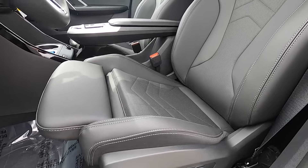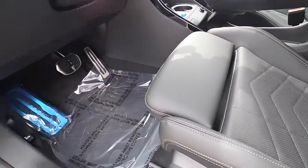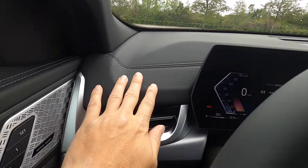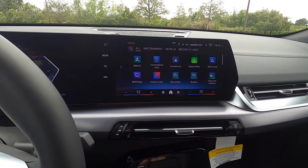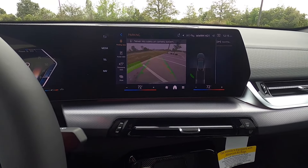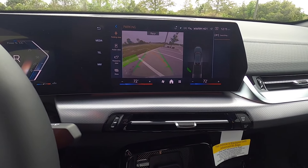Up front are eight-way power-adjustable heated sport bolstered seats with manual cushion extensions and driver memory. The tech dashboard has a sporty pattern with brushed aluminum accents. The 10.7-inch infotainment screen supports wireless Apple CarPlay, Android Auto, SiriusXM, AM/FM, streaming, and Bluetooth audio. The standard reverse camera includes trajectory lines and a park view showing front and rear parking sensors.